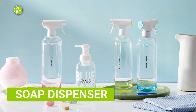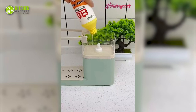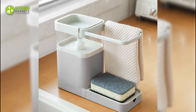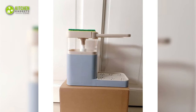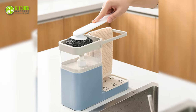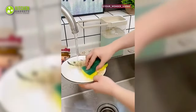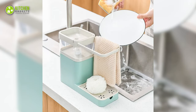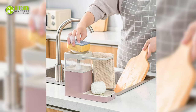Are you tired of juggling multiple soap bottles in your kitchen? Say hello to the ultimate solution: the 3-in-1 soap dispenser. This handy dispenser is like the ultimate MVP of the cleaning world. It can dispense liquid soap, lotion and even sanitizer, all with just a simple press of a button. Its easy-to-use, refillable design makes it perfect for everyday use. With its three different compartments, you can easily switch between different soaps.